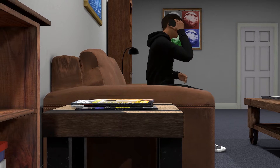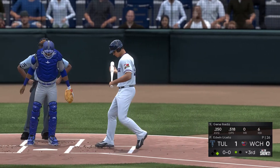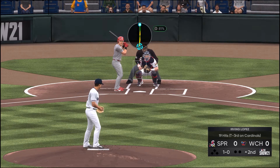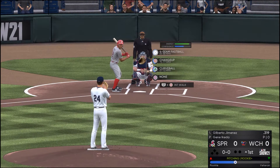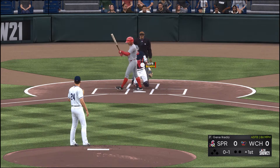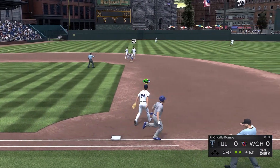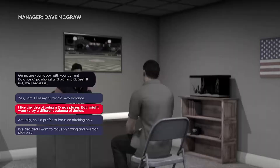Most of the biggest changes in The Show 21 come in the form of its Road to the Show mode — effectively its solo player career mode. Playing it is as satisfying as the mode has ever been, particularly as it builds on major improvements from last year: moving between games is much quicker, and the games themselves do a good job of highlighting crucial segments of any given match. The addition of ESPN-style cutscenes featuring baseball personalities talking about your career is a nice touch. The first big change is the ability to play Road to the Show as a two-way player, alternating between position play and pitching. It's a good idea and a fun way to break up the monotony, but you're kind of forced into it for a few games before you're able to make a firm choice as to what you want to do. It doesn't feel as elegant as it should be.